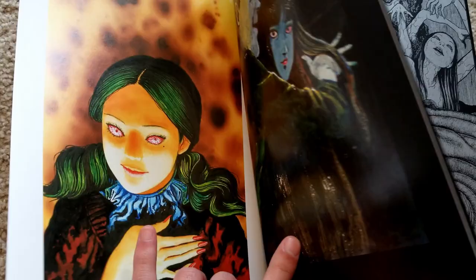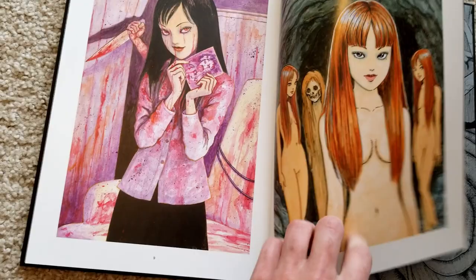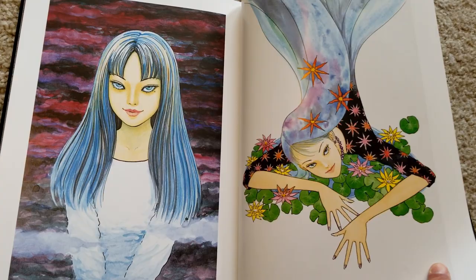There's a classic Tomie picture with a little finger in the back — if you've read Tomie, you know why she looks like that. I really like this page too, just really nice colors. This one was Ito's attempt at making something beautiful, but he laments that he's not very good at making anything beautiful.